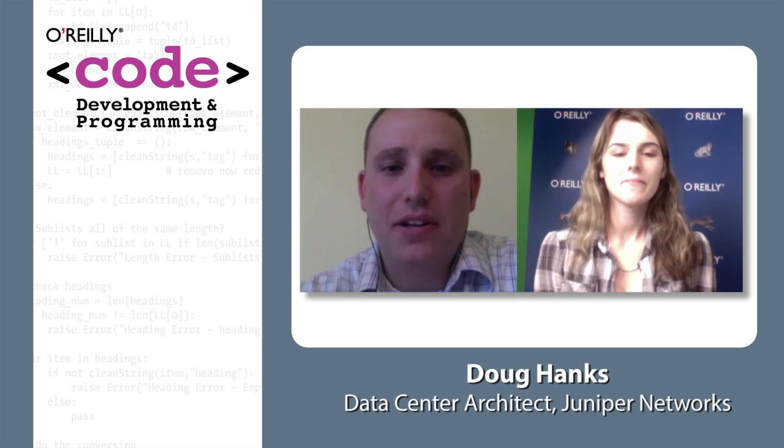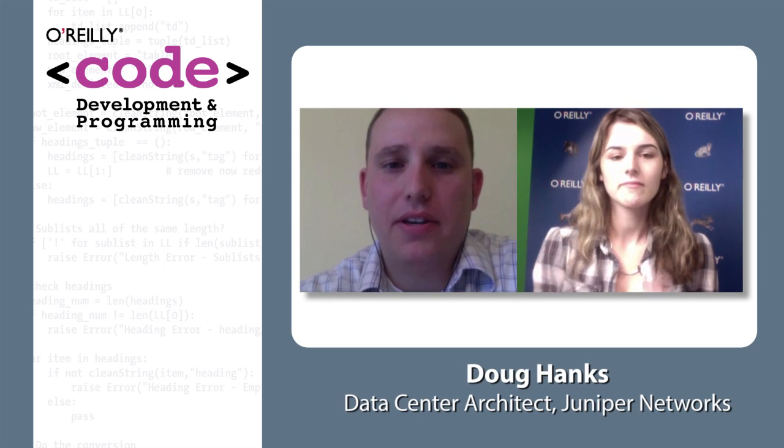We're here with Doug today to talk about the MX routing device, which I'm told is the most popular device that Juniper has right now. Is that correct? Yeah, it's one of our best-selling platforms, basically because of the versatility.